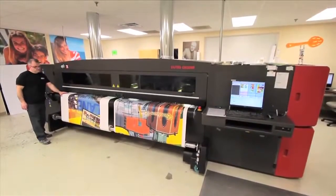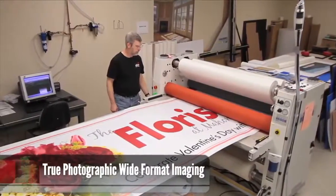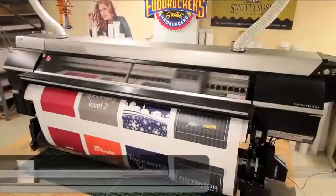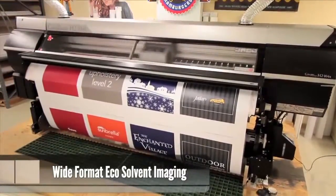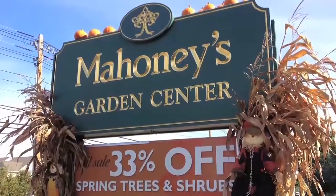Advance employs the three main printing technologies available today, which are true photographic wide format imaging, grand format direct-to-substrate imaging, and wide format echo solvent imaging. In simple terms, we cover all the bases whether it's indoor or outdoor, large or small, rigid or flexible graphics.